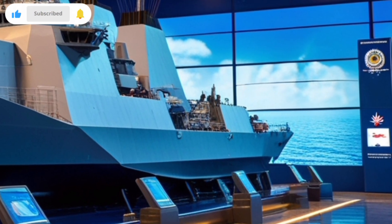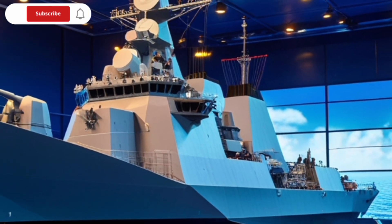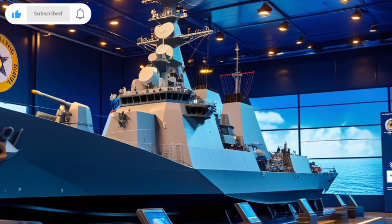Everything in this presentation is rooted in verified information — no exaggeration, no myths — just pure truth about what makes this warship so powerful.